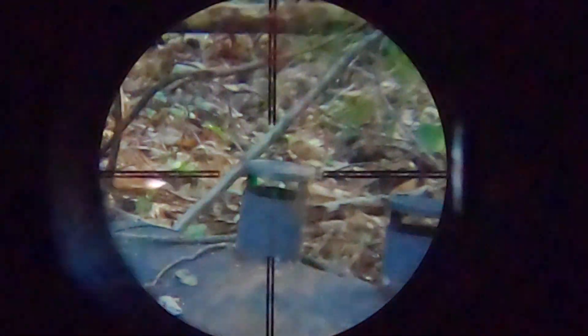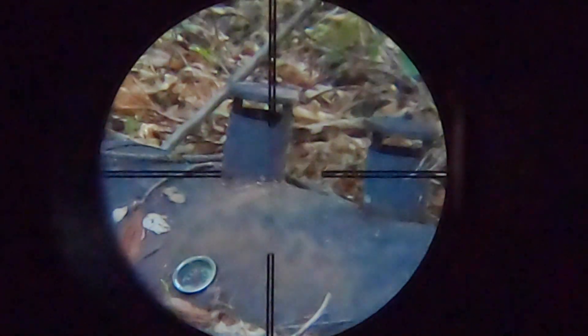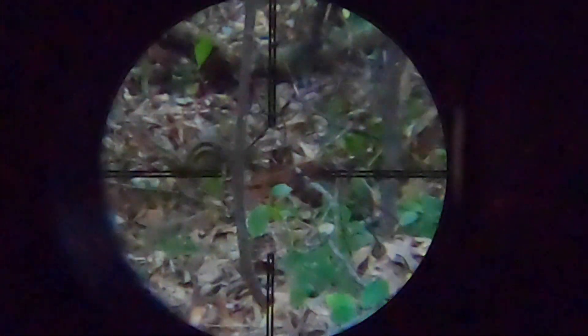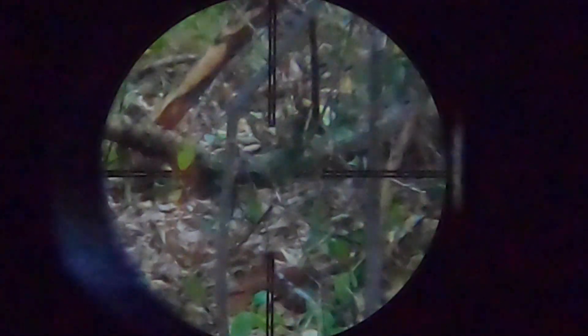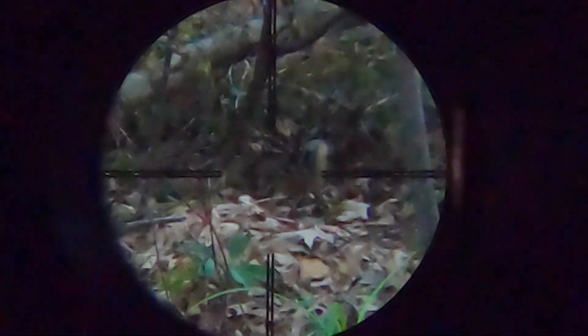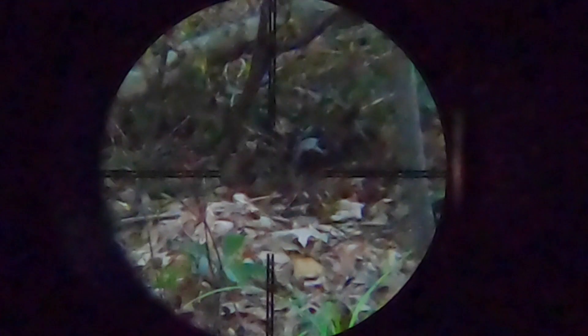Not even five minutes later I hear some rustling in the leaves just about three or four feet beyond where I had shot the last chipmunk — I hadn't even gone over to pick him up yet — and I see this guy bounding through. I've got the camera set up for a decent shot and I know where the hold is at this distance. The shot goes out and it's pretty good the first time, but I take a follow-up shot just to make sure he doesn't get back into a hole.